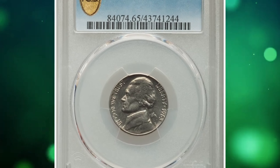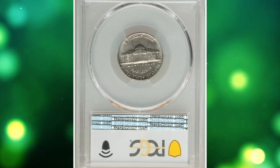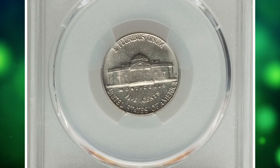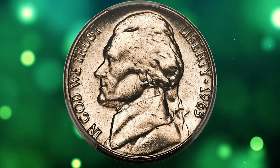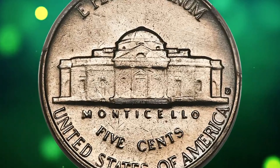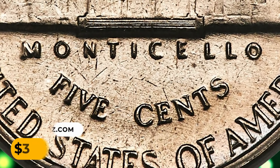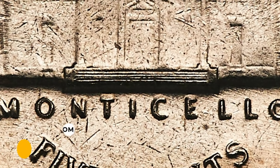Number 15: The 1963-D Jefferson nickel in MS65 condition with full steps. Whereas the 1963-D Jefferson nickel is plentiful without full steps, it's rare in any grade with them. Both sides of this gem are brilliant nickel gray with scintillating satin luster. Most importantly, the steps of Monticello are completely delineated. It was sold for $3,360.